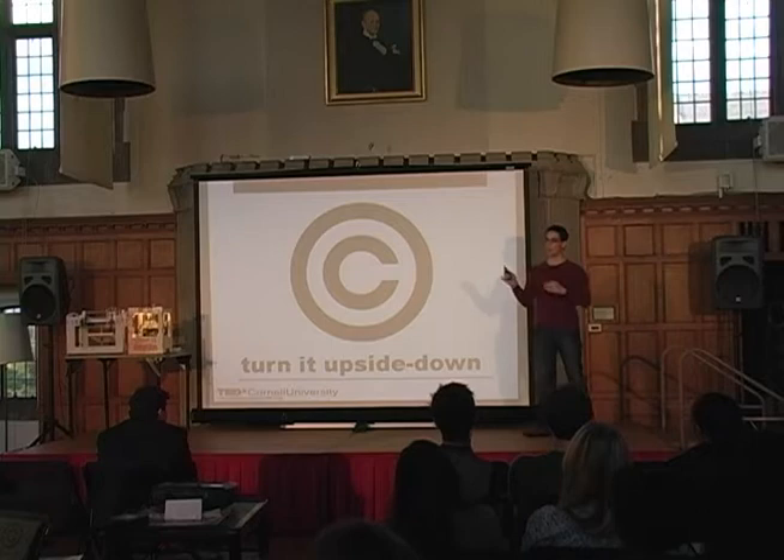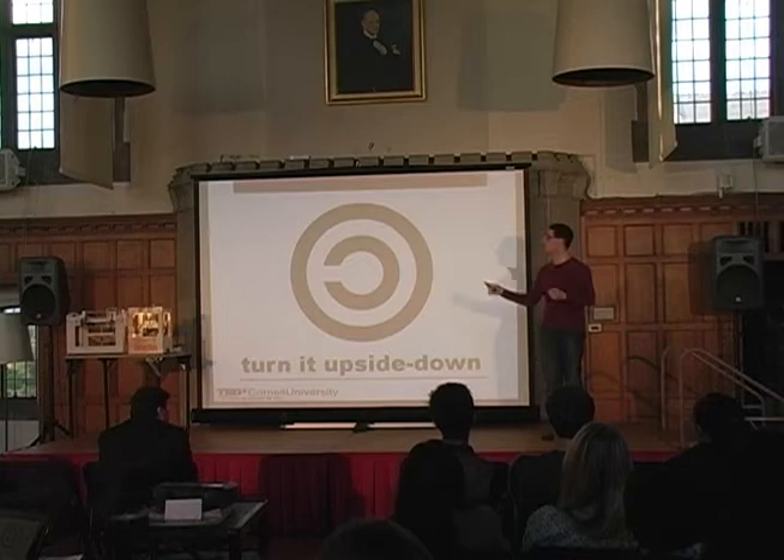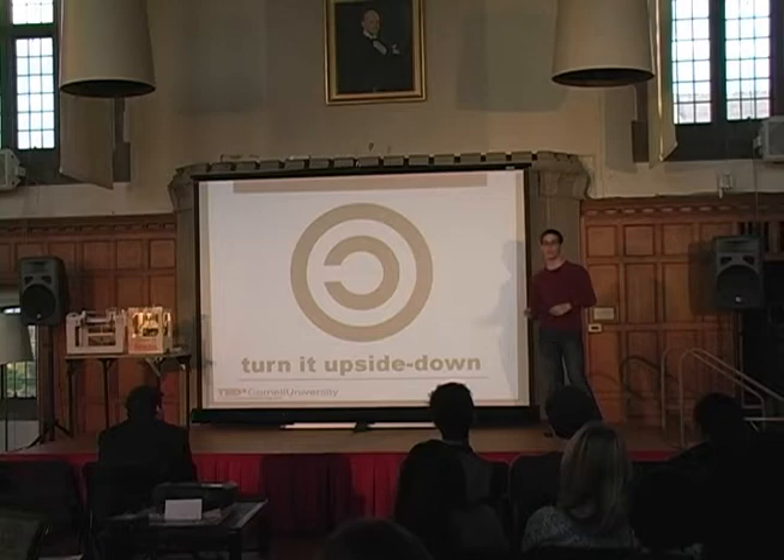The idea of open source in general has been to flip this paradigm on its head — take the idea of copyright and turn it into copyleft. Copyleft is an actual thing; I'm not clever enough to come up with that term on my own. Copyleft is the idea of taking the whole process of your design — hardware, software, clothing, architectural designs, anything — and releasing all of that to the public. You might think, why would you do that? You're giving away everything that you know. Let me explain what open source is.